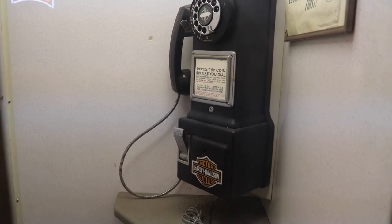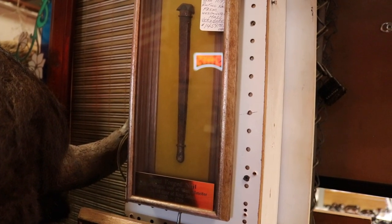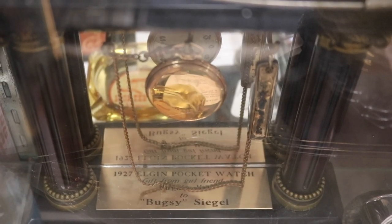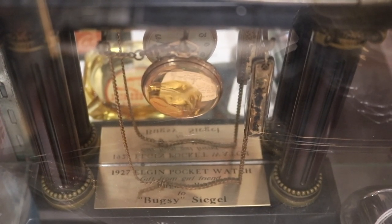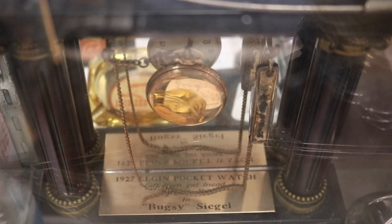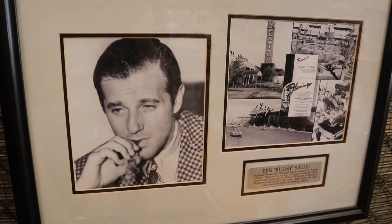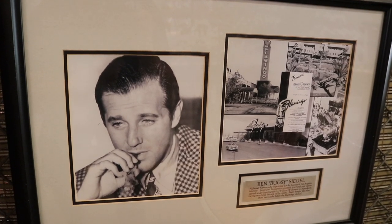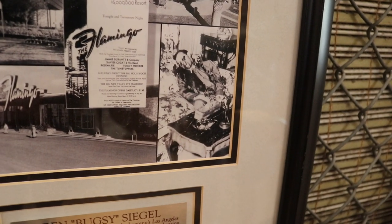Oh, it's a Harley Davidson — look at that. So this is supposedly a roofing nail from Westminster Hall in England, and the sign says it's from the time of King John. Bugsy Siegel's pocket watch from 1927 — Steve says he has all the paperwork for the authenticity of all these items in the store. There is something cool tucked away behind every nook and cranny in here. Bugsy Siegel used to own the Flamingo Hotel in Las Vegas, and I was just there and saw the placard for him. That's when he got killed — he got whacked by the mob, supposedly.